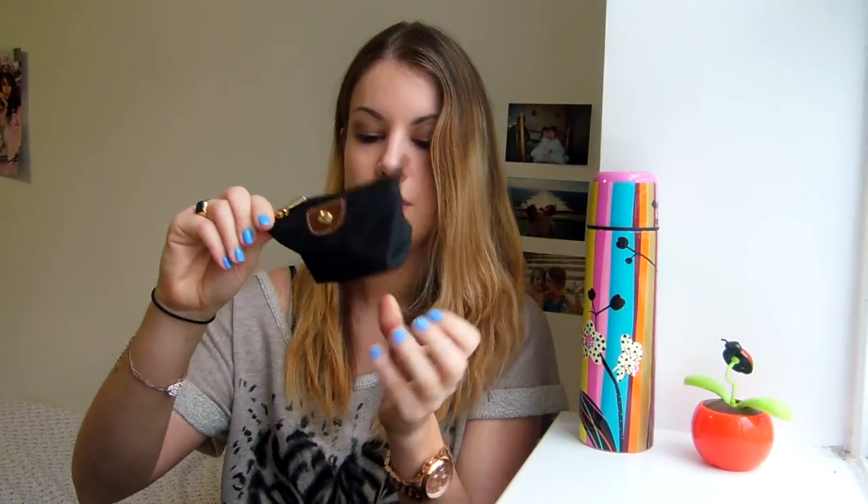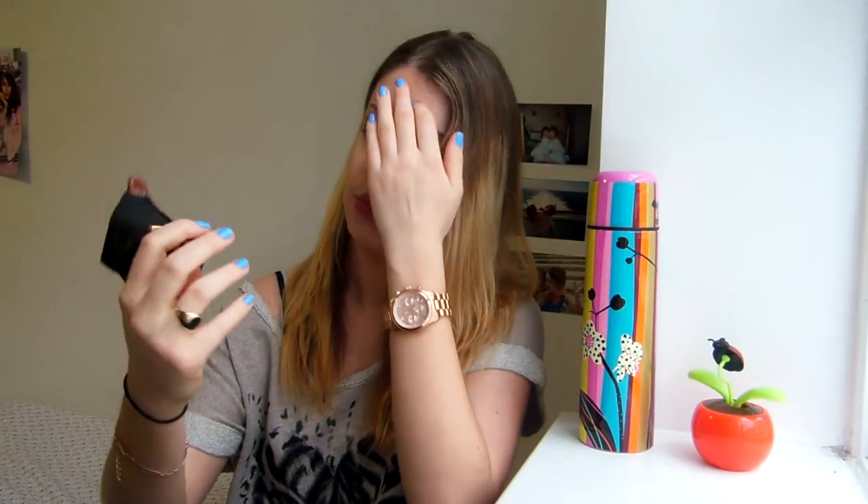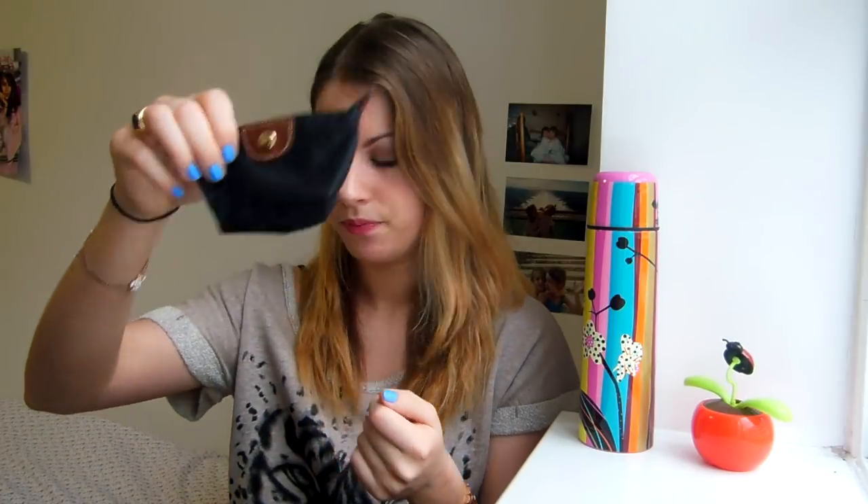Then I have this small purse from the brand Longchamp — I don't know if it's really popular in England but in France it used to be really popular. Then I have an apple because I always need to eat something, so I try to be healthy and have some fruit with me.